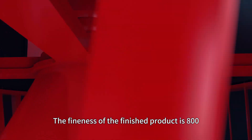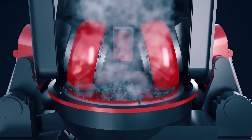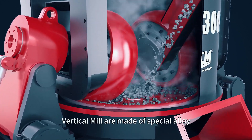The fineness of the finished product is 800 mesh, and the powder is finer. The sieving rate is as high as 99%. The grinding rollers and discs of the DHLM series vertical mill are made of special alloy steel wear-resistant material.